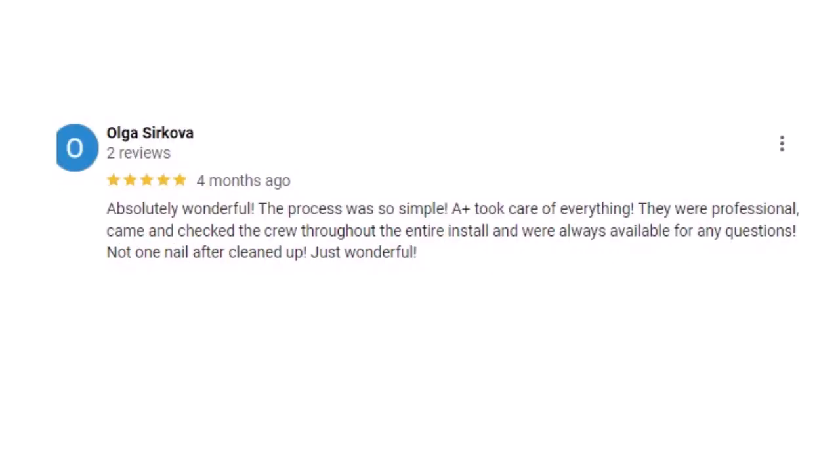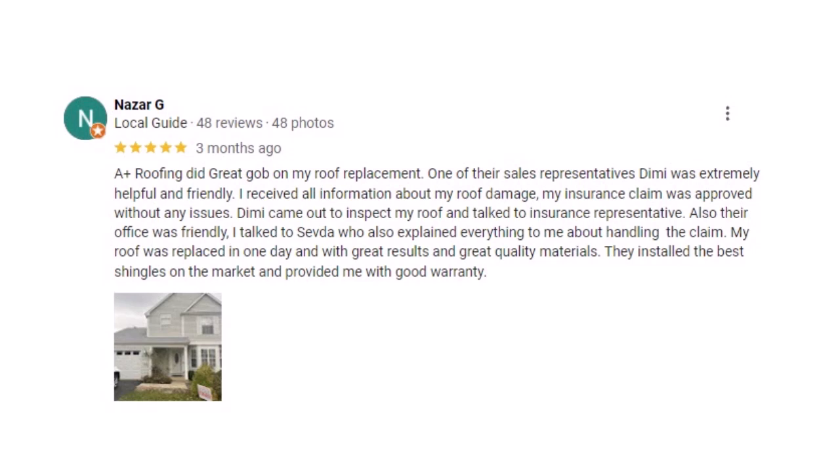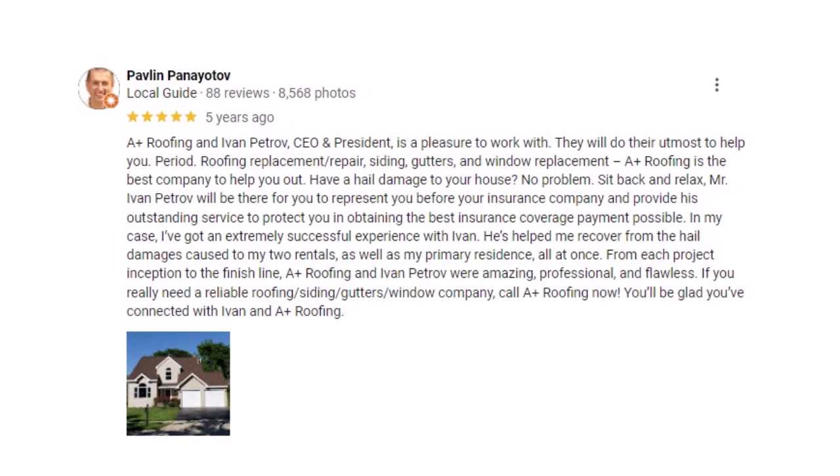A lot of reviewers are raving about the professionalism and courtesy of the team. One homeowner mentioned the crew showed up in uniform — which shows they take their work seriously, they're not just some random dudes in a pickup truck. Another homeowner said the crew was super respectful of their property — they laid down tarps, cleaned up after themselves. Basically not your typical messy contractors. Music to a homeowner's ears.